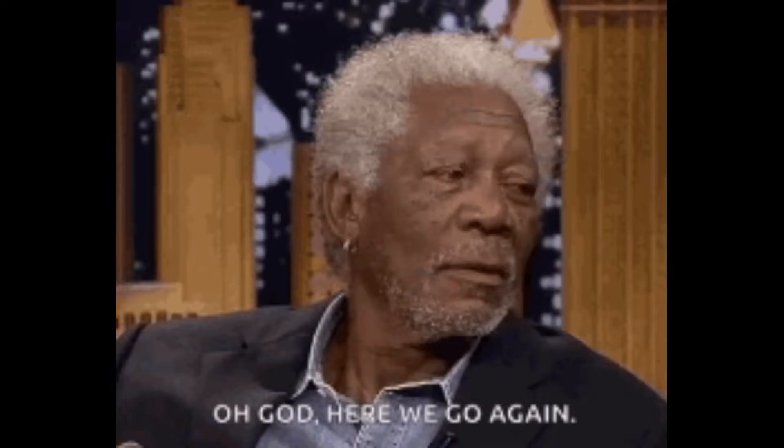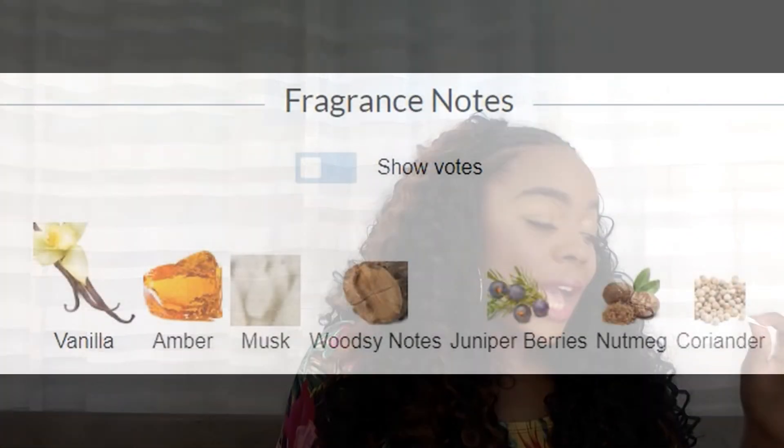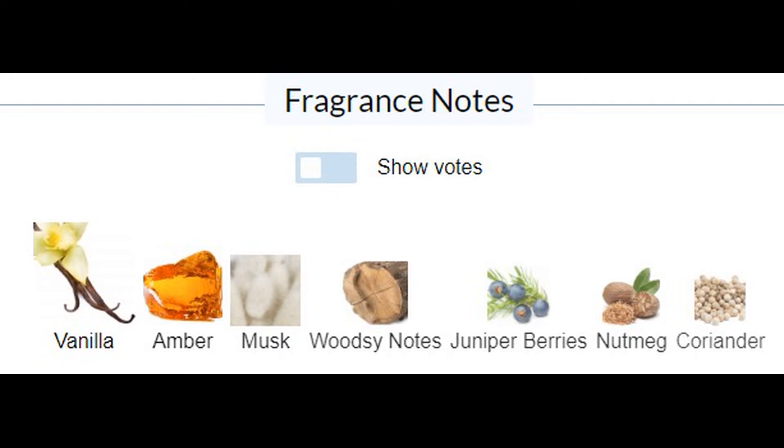Moving on — now do we really have to go deep about this? I've talked about this a couple of times on my channel, but she's gotta come out. MFK Gentle Fluidity Gold — she's gotta come out. My name is Amber and I'm addicted to vanilla, so she definitely has to be on my list. Main accords: vanilla, powdery amber, woody, fresh spicy, aromatic, musky, sweet, soft spicy, animalic. Notes include vanilla, amber, musk, woodsy notes, juniper berries, nutmeg, coriander.